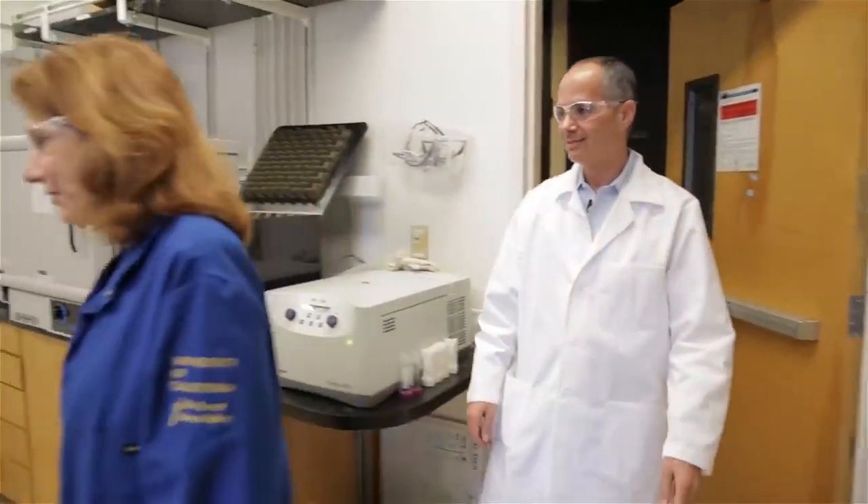Professor Yagi, thank you very much for inviting us into your lab. It's a pleasure. I read that you've come up with a way to actually suck water out of the air and store it. That's true.